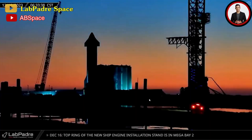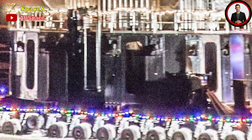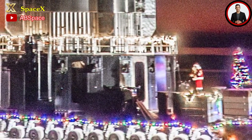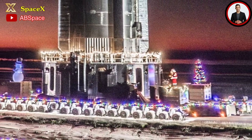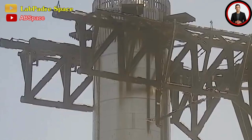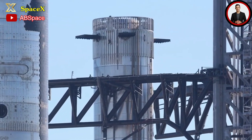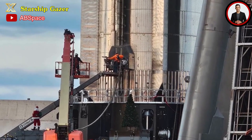SpaceX transported B10 to the launch site in a festive Christmas parade-like fashion, accompanied by snowmen and Rudolph riding on the counterweights of the new booster transport stand. Despite limited views due to the new transport stand, Booster 10 appears to have all its engines and shielding intact. Upon reaching the launch pad, B10 was swiftly positioned for a lift onto the orbital launch mount, with the catching arm locking onto the lift points — marking the first lift of a booster off the new style transport stand, theoretically enabling automated hold-down release.